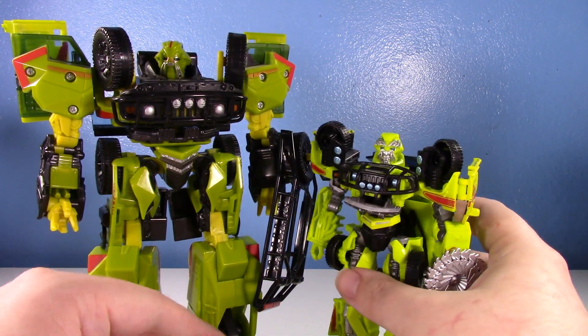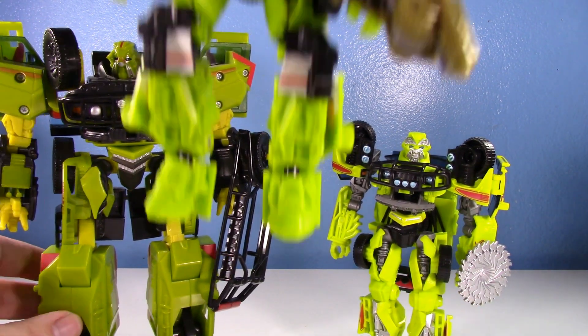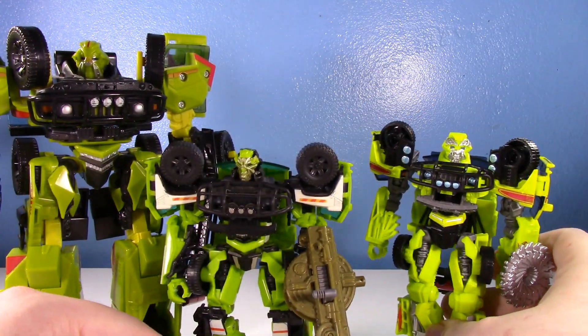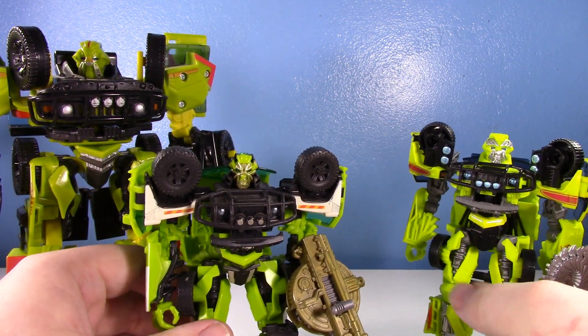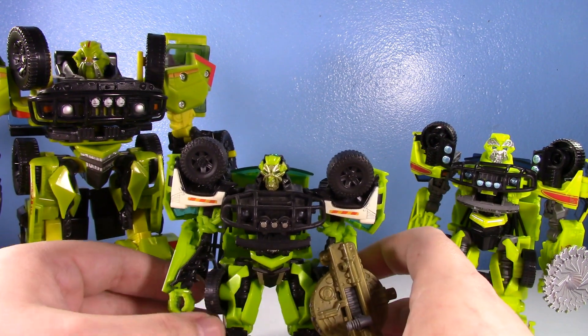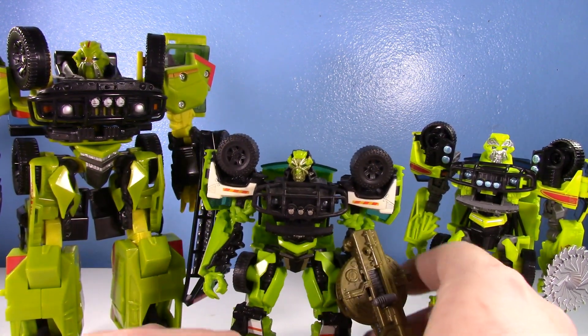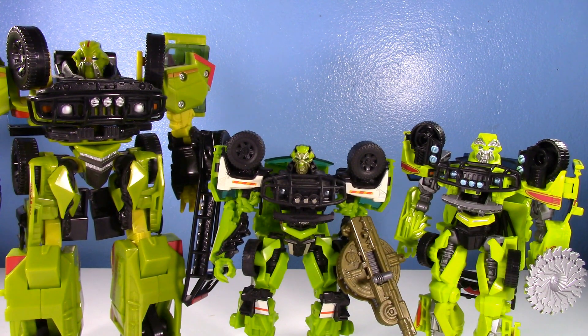With my collection going more and more the way of Studio Series, I really wanted this Ratchet. This isn't just going to be a two-way old versus new — we're actually doing a three-way comparison, because I want to compare Studio Series Ratchet to the Dark of the Moon version. The Studio Series is based on the first movie and the DOTM is the Dark of the Moon design, so there are some differences that warrant keeping both. I also want to get the Revenge of the Fallen white and red rescue Ratchet repaint from Hunt for the Decepticons.